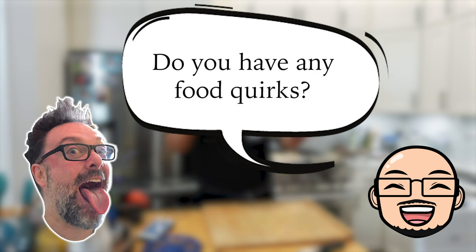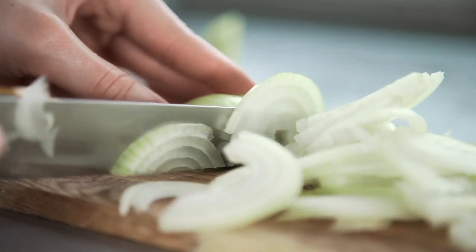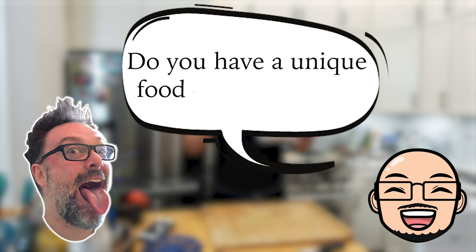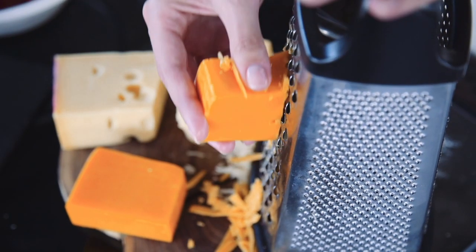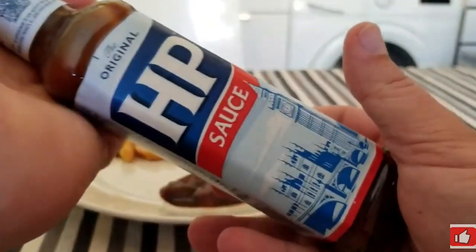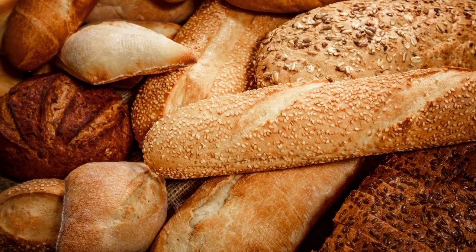Do you have any food quirks — things you eat or do with food that most people don't? I like a lot of black pepper. Big fan of turmeric pickle. I also like raw onion. Do you have a unique food combination others may think is odd? Before I was dairy intolerant, I used to really enjoy eating sharp cheddar with peanut butter. I really like mixing mayonnaise with HP brown sauce.